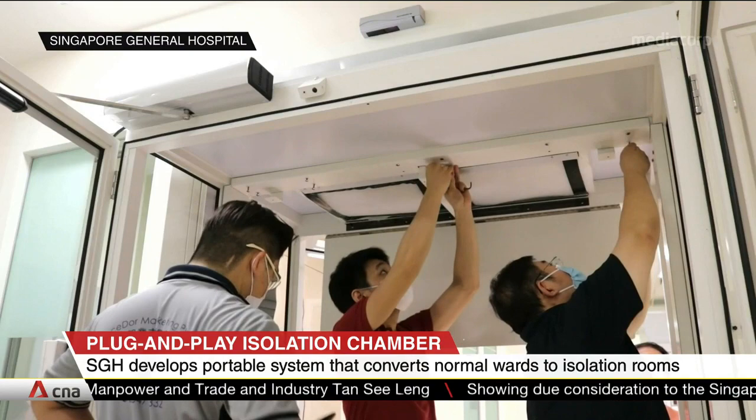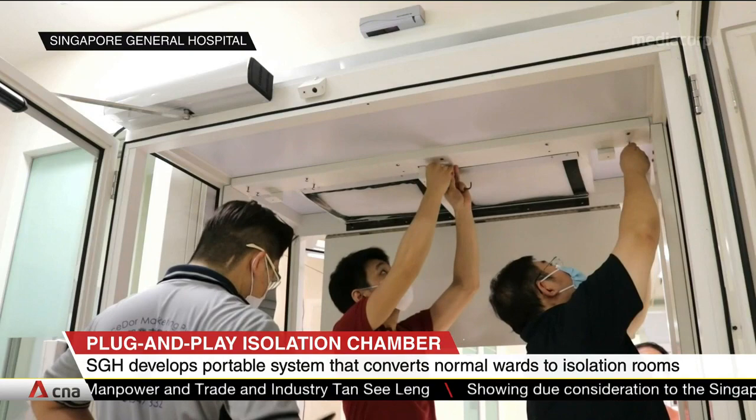Four anesthesiologists from the Singapore General Hospital worked with biomedical incubator, the Biofactory, to come up with the patented innovation.